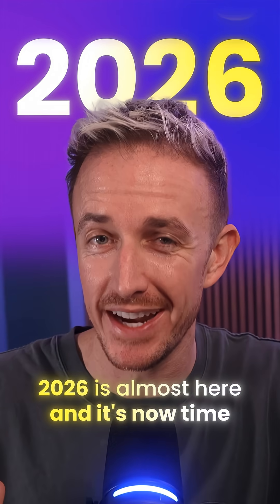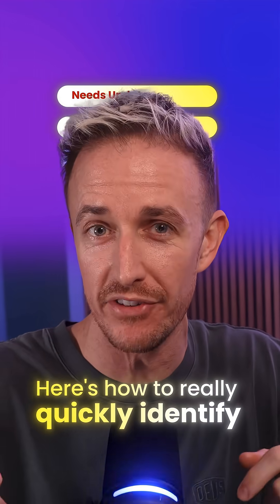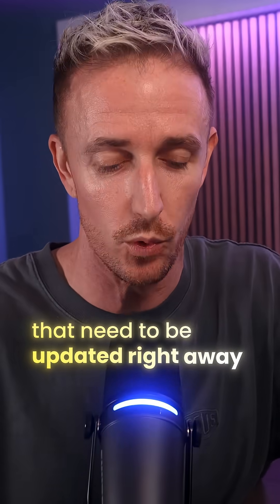2026 is almost here and it's now time to update all of your content. Here's how to really quickly identify the posts and pages of your website that need to be updated right away.